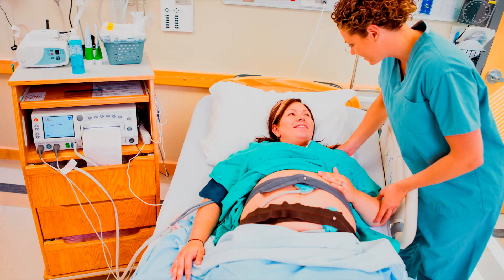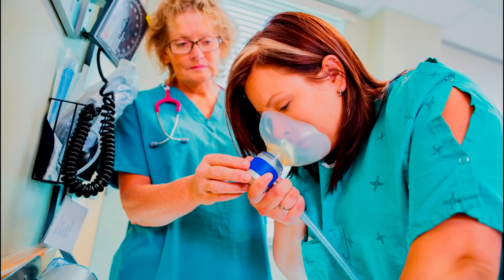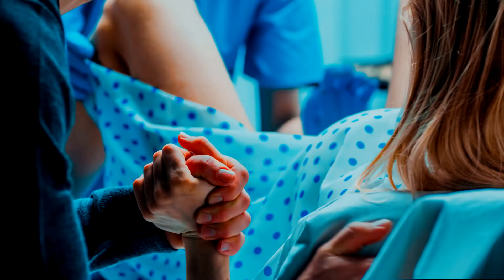If there are problems, doctors and nurses can take steps to remedy the issues. For example, mom can be moved on her side. In addition, oxygen can be given or an IV bolus. In situations in which these conservative measures do not clear things up, an emergency c-section might be warranted.